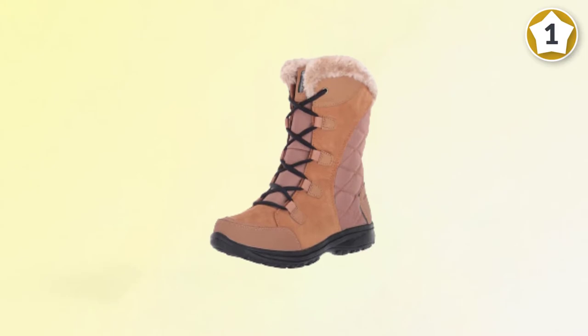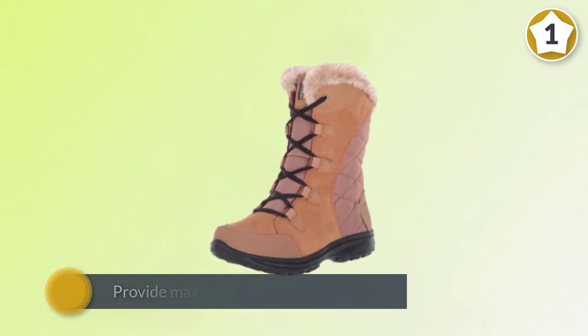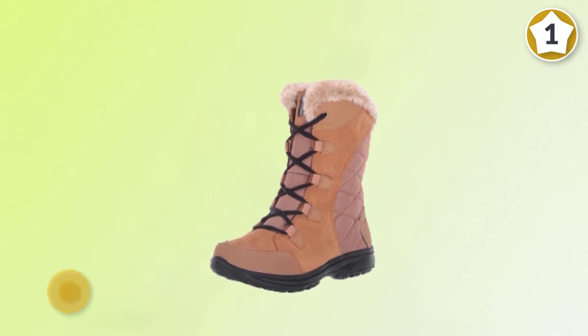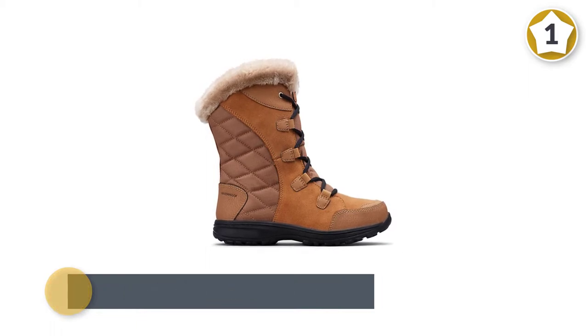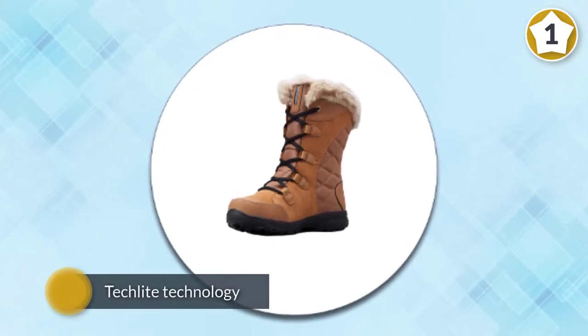They feature a leather upper with a rubber sole designed to provide excellent traction. The shaft is 9 inches, making these mid-calf boots, keeping you covered even in deeper snow. Tech Light technology makes the midsole light while still providing ample cushioning and support. Available in eight shades and sizes 5–12, you are sure to find your perfect fit. Columbia Women's Ice Maiden 2 Insulated Snow Boot.